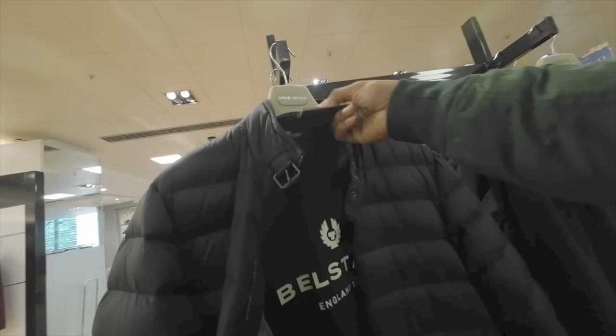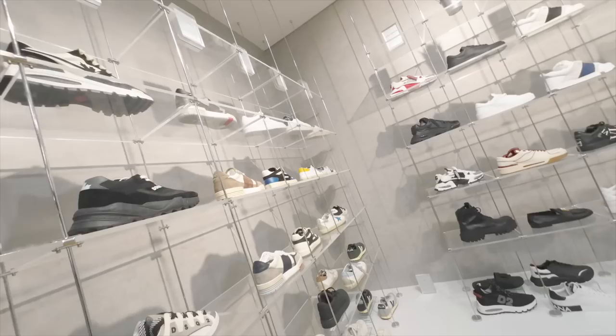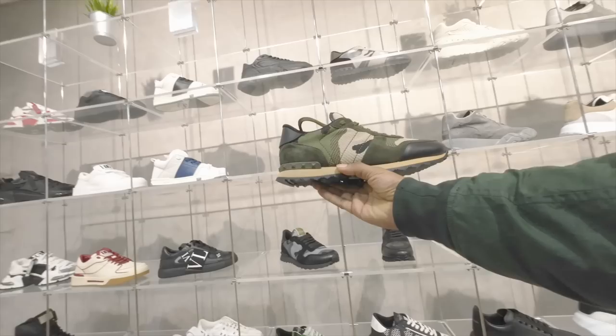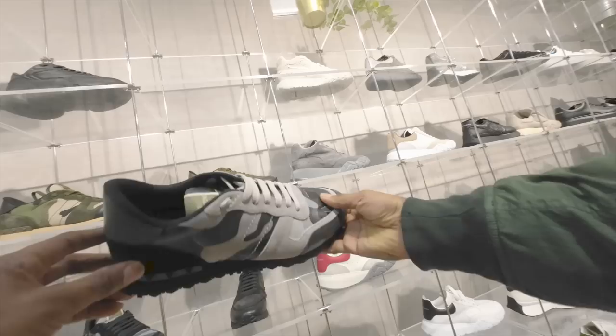Good to see they've got some Bell stuff in here — £45 for the T-shirt, £325 for the jacket, which is not too bad. Got some Axel Arigato footwear. Valentino Rockstuds are super comfortable as well — probably one of the most comfortable trainers I've come across.